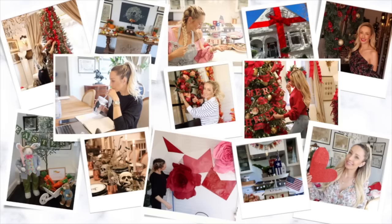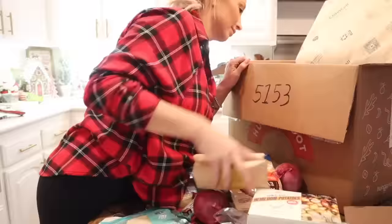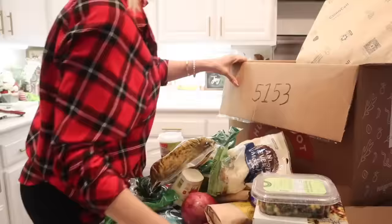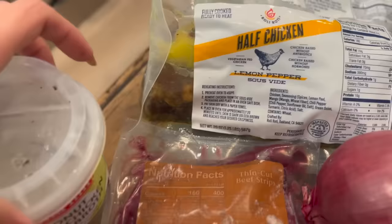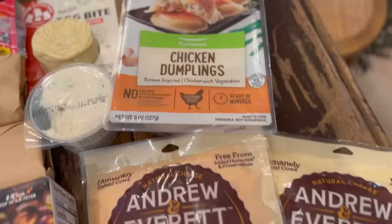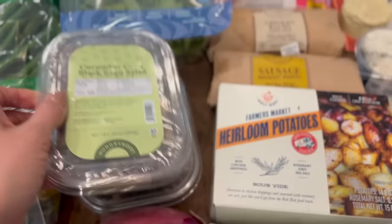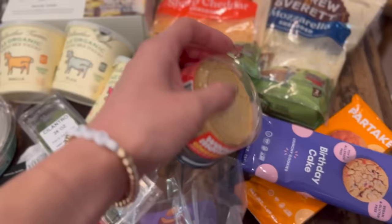My weekly Hungryroot delivery came and I absolutely love this. I've been using Hungryroot for probably about a year and a half now. They are an online grocery store that makes it easy for you to eat healthy. You tell them a little bit about yourself, take a very short quiz, and then Hungryroot recommends fresh groceries and simple recipes tailored to your style of eating.